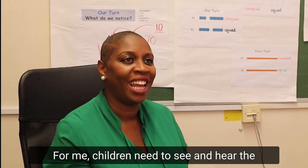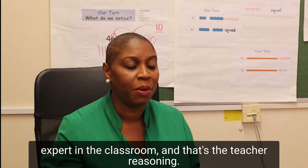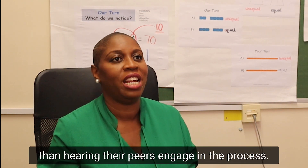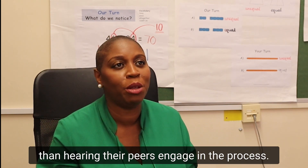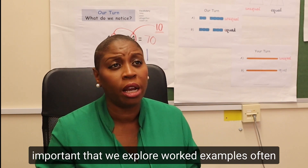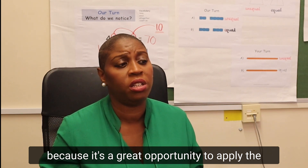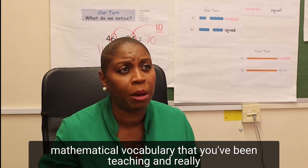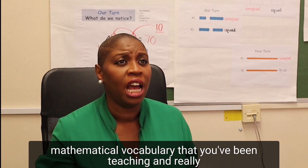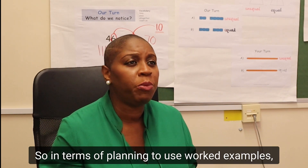Children need to see and hear the expert in the classroom — that's the teacher reasoning. But there is nothing better than hearing their peers engage in the process. For this reason, I think it's really important that we explore worked examples often, because it's a great opportunity to apply the mathematical vocabulary that you've been teaching and really link it in to the problem solving.